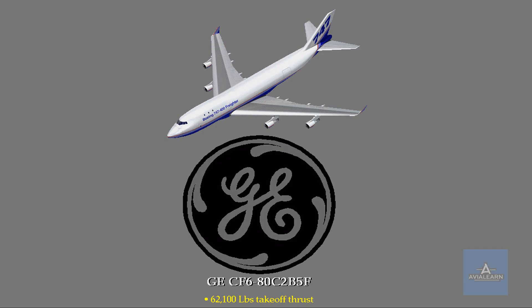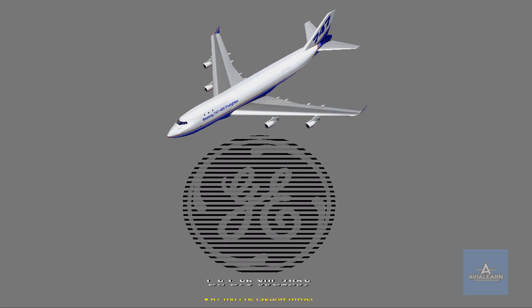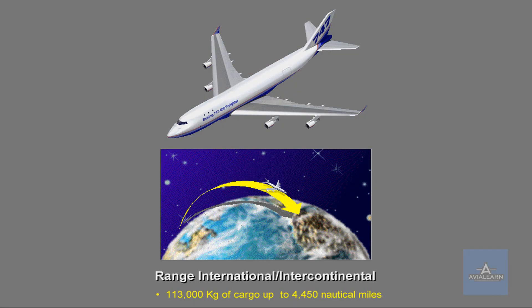The 747 is powered by high bypass ratio engines from General Electric. The engines produce approximately 62,100 pounds of thrust. The 747 is designed for medium to long range flights, and the international intercontinental market airplane can fly up to 4,450 nautical miles.